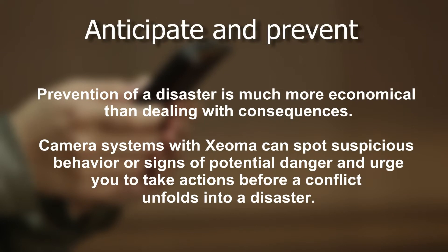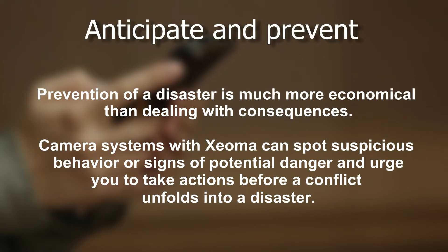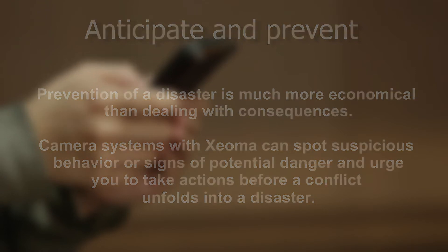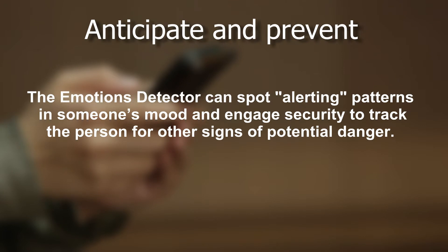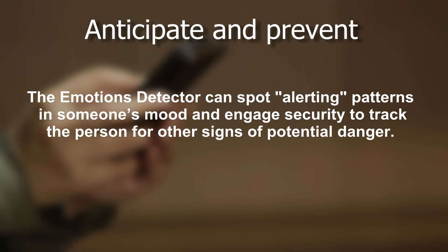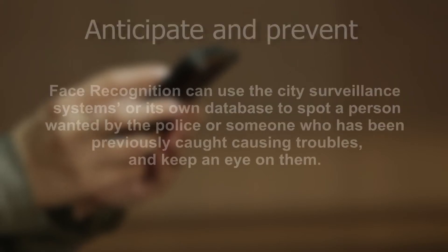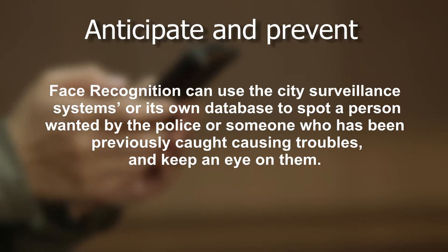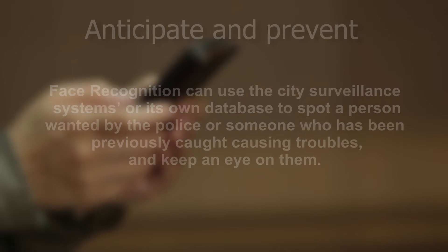Anticipate and prevent: prevention of a disaster is much more economical than dealing with consequences. Camera systems with Xeoma can spot suspicious behavior or signs of potential danger and urge you to take action before a conflict unfolds into a disaster. The emotions detector can spot alerting patterns in someone's mood and engage security to track the person. Face recognition can use city surveillance systems or its own database to spot a person wanted by the police or someone previously caught causing trouble.